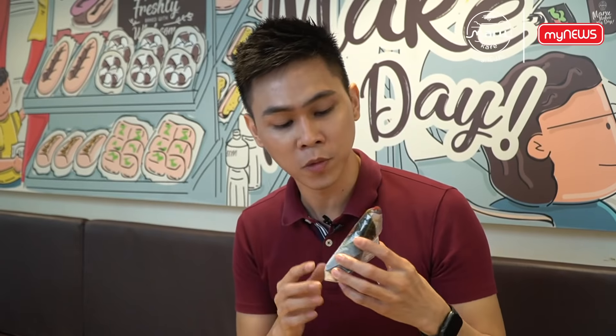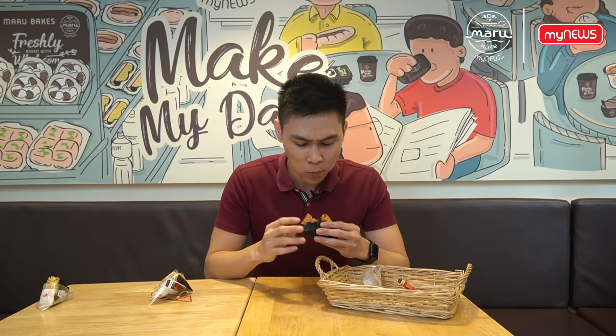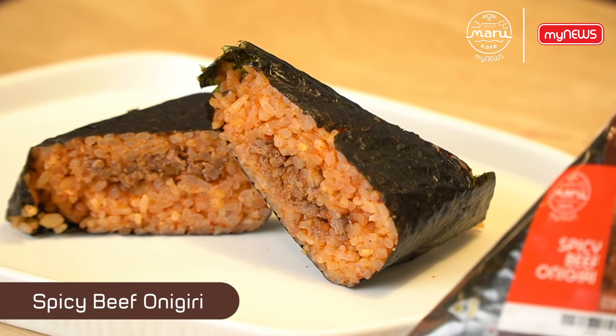The next one I'm going to try is the spicy beef onigiri. This is all about your choices — if you love beef, you definitely don't want to miss this one. The filling is full and the rice is so firm.